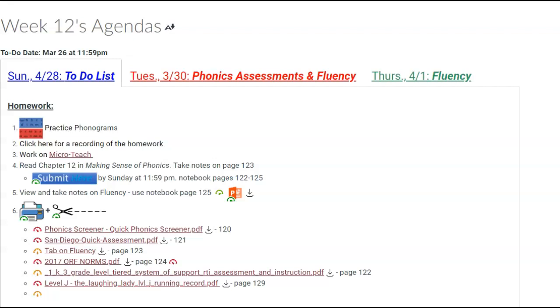Start working on your micro-teach project — that would be like start doing your lesson plan and bring questions to class next week.